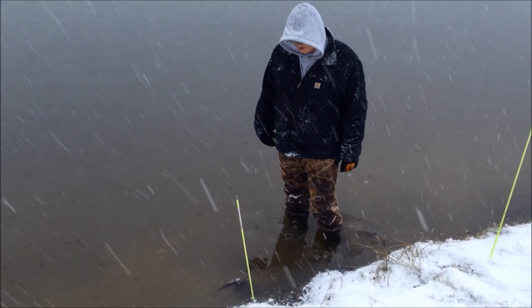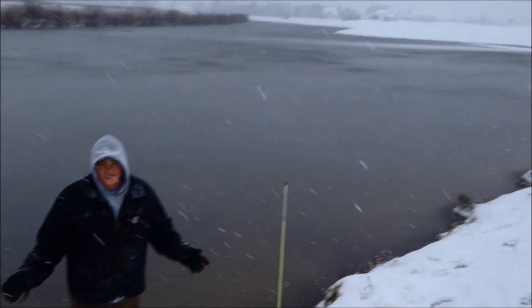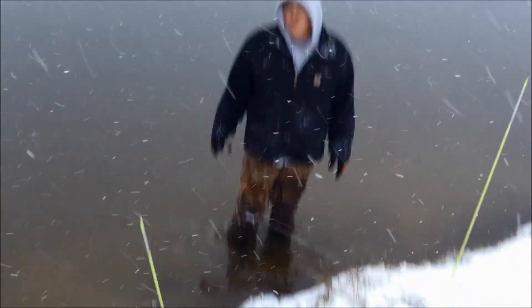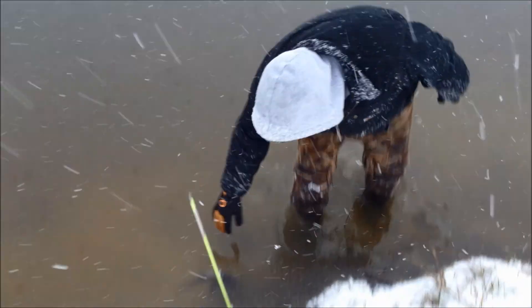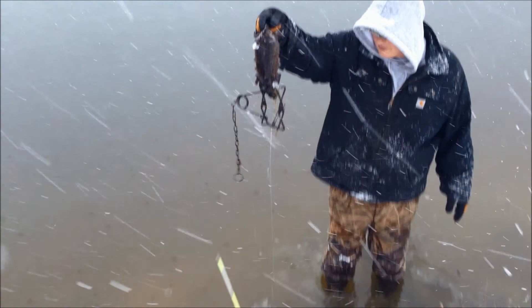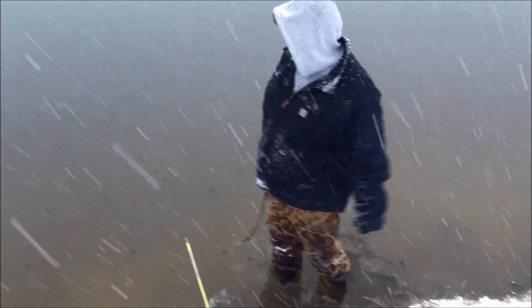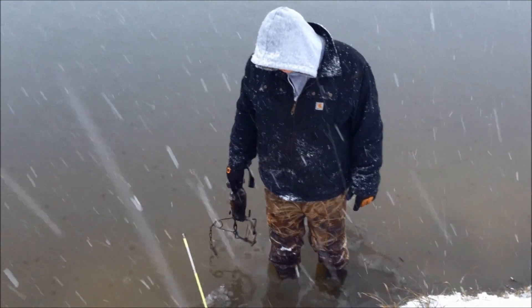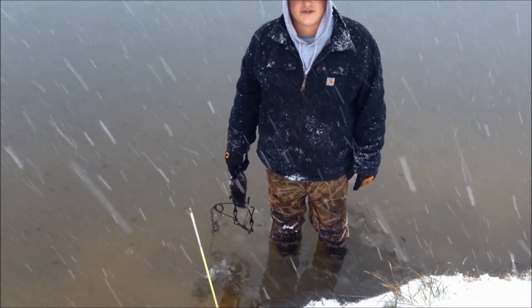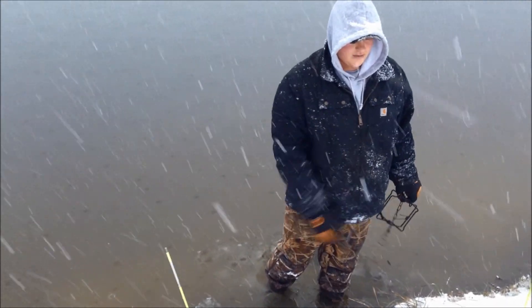Hey guys, Michigan Trappers, Justin here with Nick. Still out checking the line. We set this what we thought to be a glorious pond yesterday. She's been a little disappointing, although there's air bubbles everywhere. Come up to this set here and got another rat. That's number two off the pond and four total today. We got some more sets on that side, and that side has usually been better historically. We'll see what happens. We know there's a good bit of rats here, so we'll do some resetting, move a few traps around, and see if we can't catch a couple more here in the next couple of days.